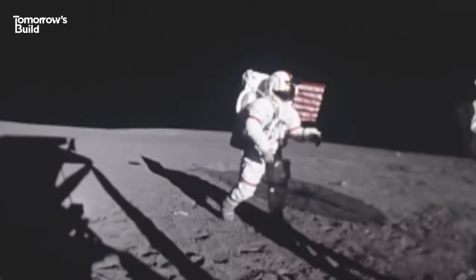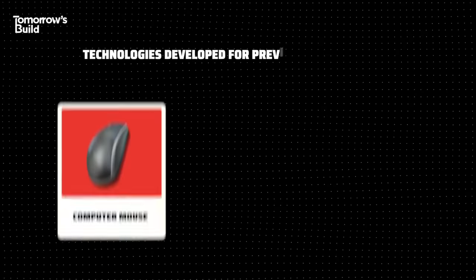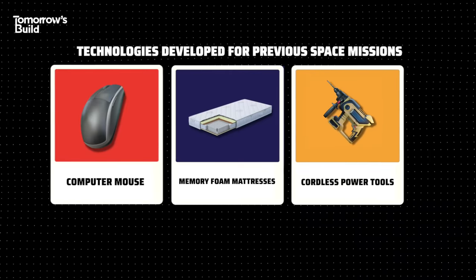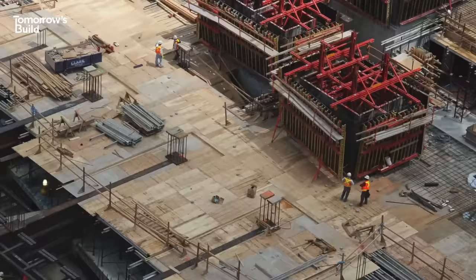Previous space missions have spawned lots of technology that we take for granted. Anyone who's ever used a computer mouse, slept on a memory foam mattress, or used a cordless power tool has space exploration to thank for it. So if Project Olympus turns out to be a success, what can we expect to learn for construction back here on Earth?